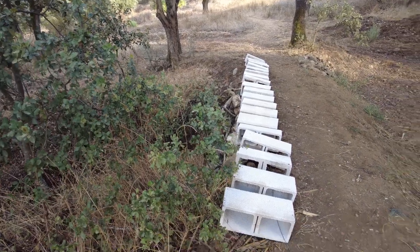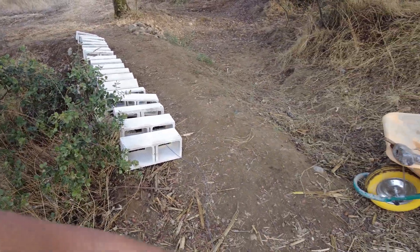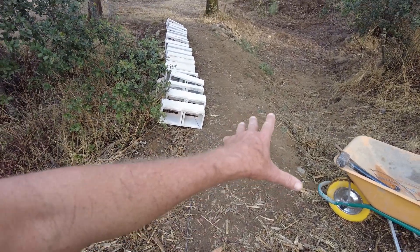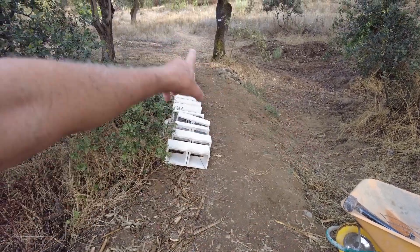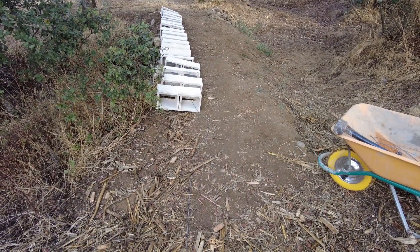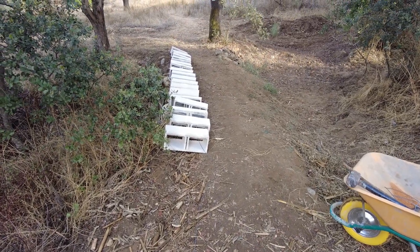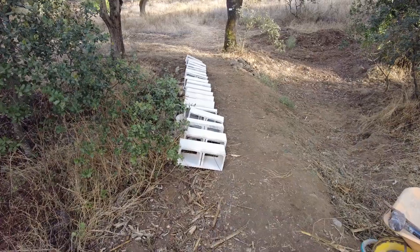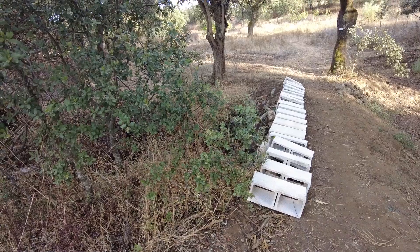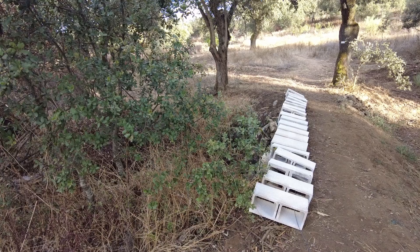I might bring more cinder blocks, but this is somehow a form of — when the flow is too big on that side, it can actually escape on this side. It's more of an exit.